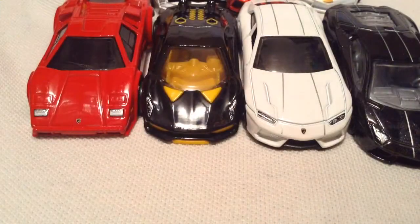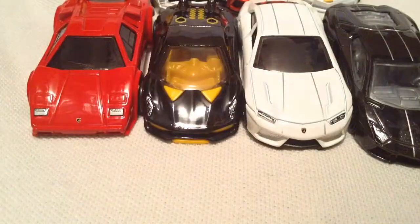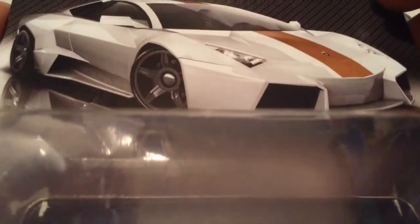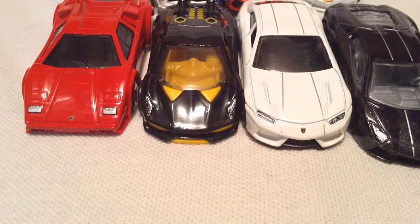Here's the Murciélago. Here's number 5, here's number 6 — the Reventón Roadster. The Urus, however you want to say that — the SUV version — and then the Reventón. Alright, so there's all the packaging, let's get that out of the way now and I'll just focus on the cars.